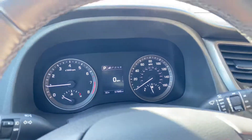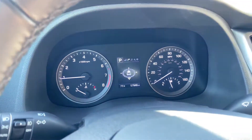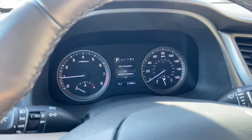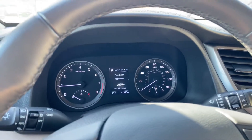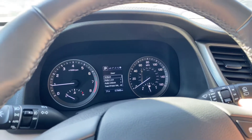The odometer reads 57,948 miles. Moving over, you can see navigation with turn-by-turn information when navigating, compass, audio info, and service info like tire pressure. There's a service reminder you can set — we set our customers for 3,000 miles. You've also got settings you can customize in here.